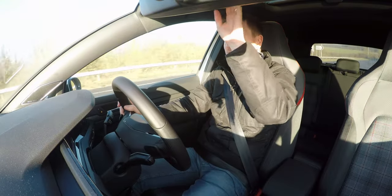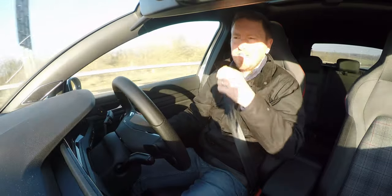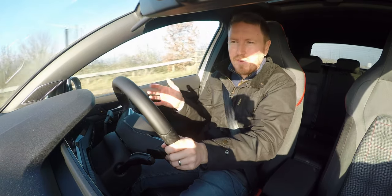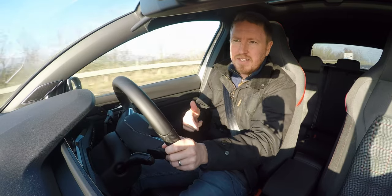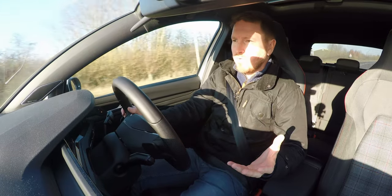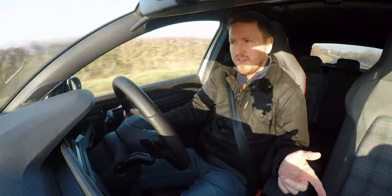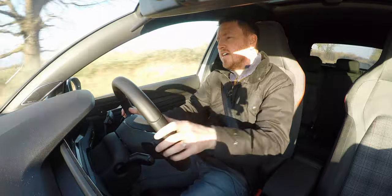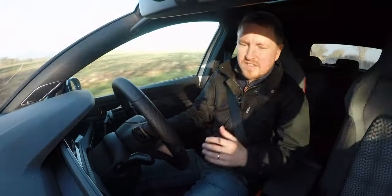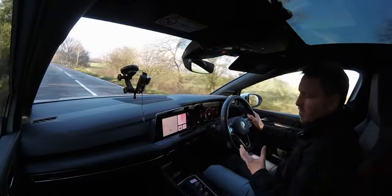Here we are inside the Mark 8 Golf GTI behind the wheel. I want to quickly touch upon pricing. You can get this in manual — in manual form it's about £33,000. To upgrade to the seven-speed DSG, you're looking at around £35,000 for a base spec car. But these cars do come equipped with quite nice features from the factory: an electronic limited-slip differential, which you only got on the performance before; the bigger uprated brakes; the digital cockpit; and the matrix LED headlamps — so there are things that come standard without going crazy on the options list.